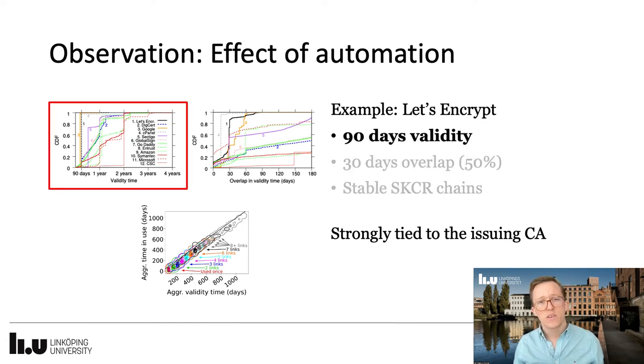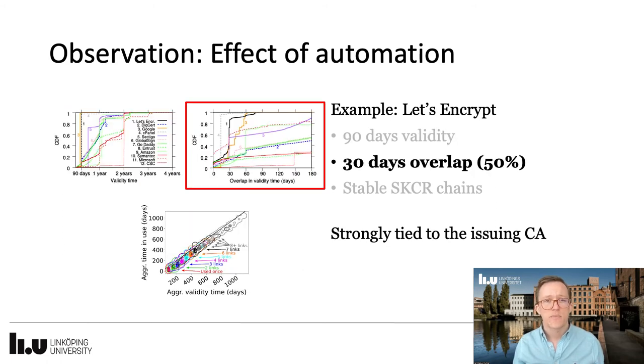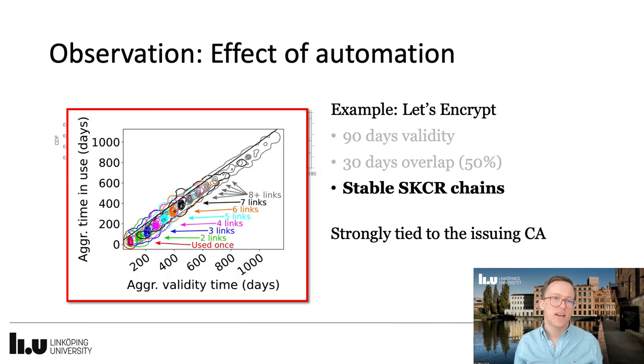First, we note that Let's Encrypt exclusively offers certificates with 90 days validity, in contrast to several other issuers with different validity times. Secondly, we observed that close to half of all certificates from Let's Encrypt has a 30-day overlap to the next certificate, meaning that automation helps ensure control of the overlapping periods, which should be possible to tailor according to your needs. Thirdly, we observed that the 90-day validity and stable overlap, in combination with reducing the same key reuse, leads to stable same key certificate replacement chains, with a linear increase of aggregated validity time of that key. All these characteristics are strongly tied to the issuing CA, as we see in our study.